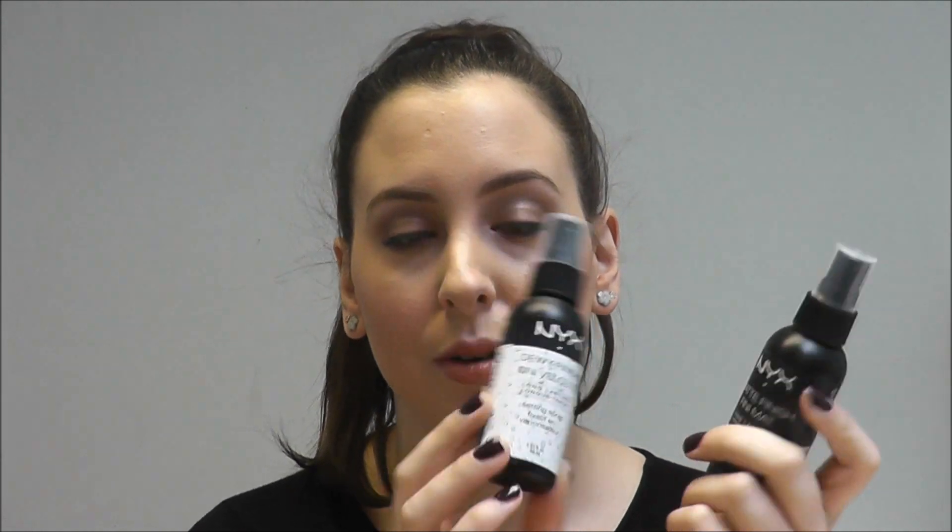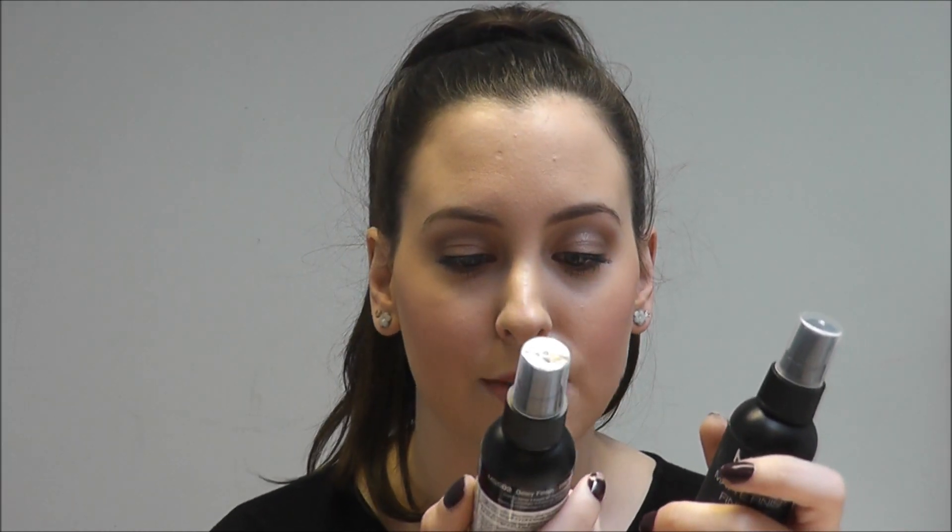NYX does a dewy finish one — if you like more of a glow to your skin, this will give you a lovely dewy glow without completely matting down your makeup. Then they do a matte finish one, so if you prefer a matte look this would be the one for you. These are $9.99, which is an amazing price, and it's a good sized 60ml bottle that will last a long time. Just two sprays evenly over your face is all you need.